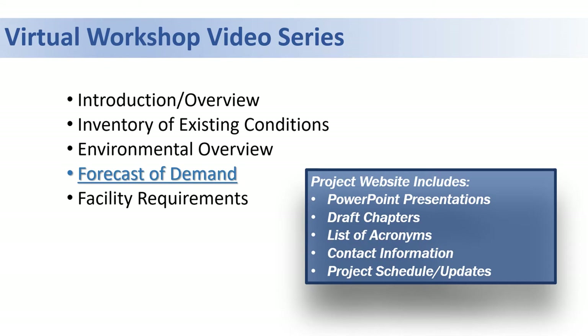We encourage you to watch other videos in this virtual workshop series and also check out the project website, which includes PowerPoint presentations, draft chapters, acronyms, contact information, and other helpful project information.